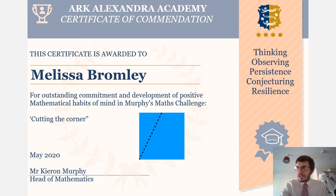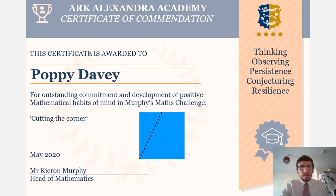The next student is Poppy Davey. Poppy developed the problem by cutting the square into different shapes and working out how many different shapes you can make with different slices of the original square. She really developed the problem and made it her own. Really good work — thank you, Poppy.